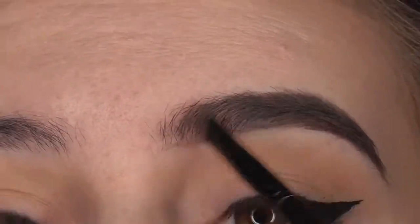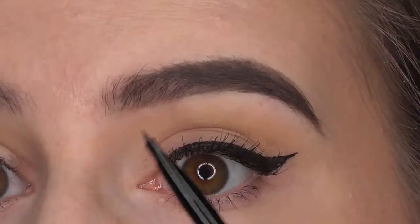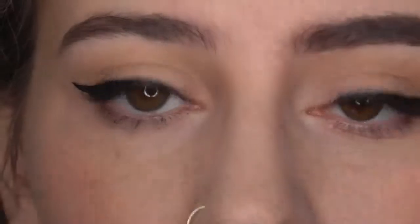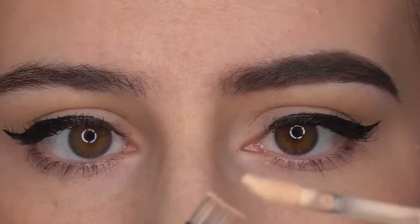The only thing left to do now is conceal around the outsides to make it look all perfect. I'm getting my concealer out and painting it on the edges with my brush.